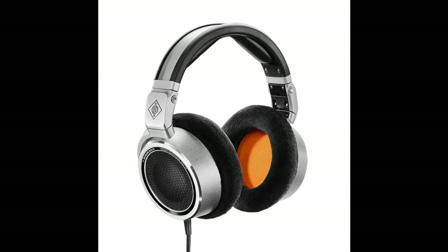Neumann, acclaimed microphone manufacturer, releases its second model of headphones. The NDH-30 comes as Neumann's Open Back Reference Class Headphones option, designed for editing, mixing, and mastering inside the studio or any low-noise environment.